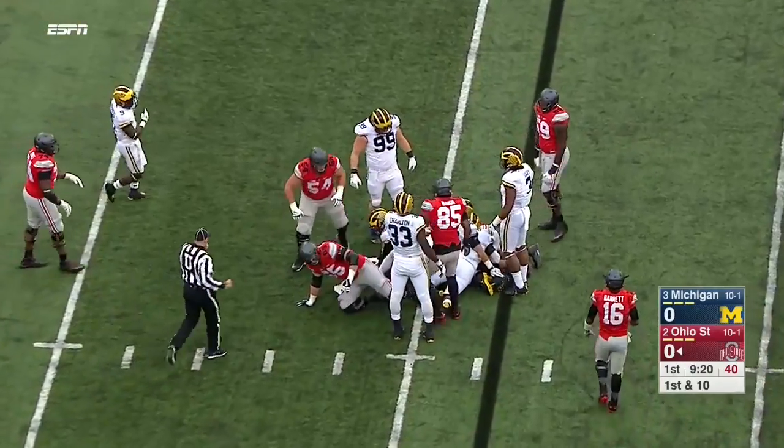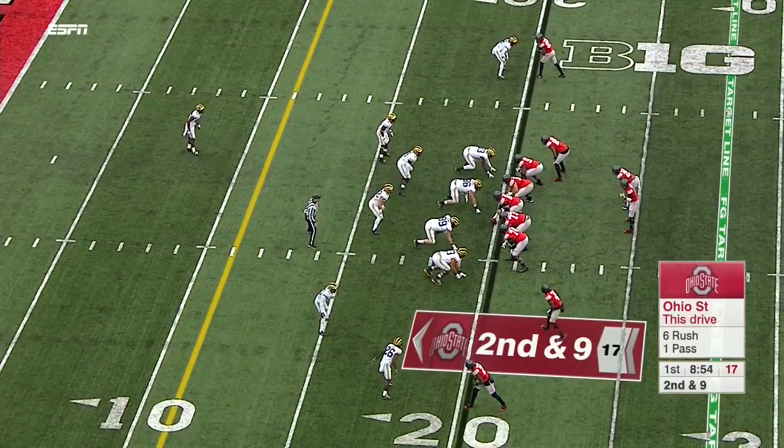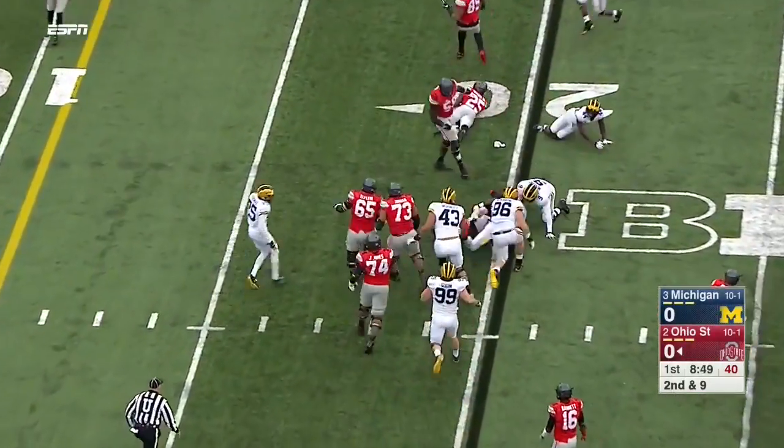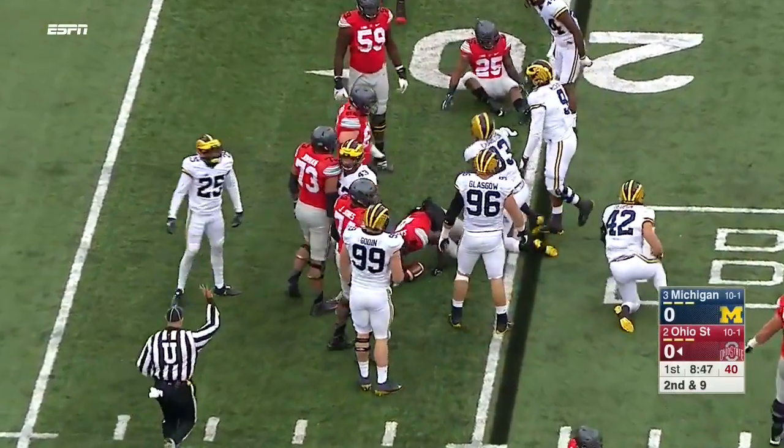Buckeyes test the middle — Weber finds very little. They create the one-on-one matchup that they want. Samuel on the pop pass tries to get the corner, cuts it back. That was well defended, strung out.